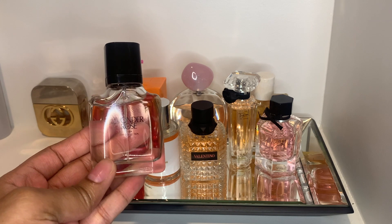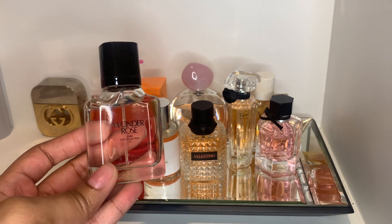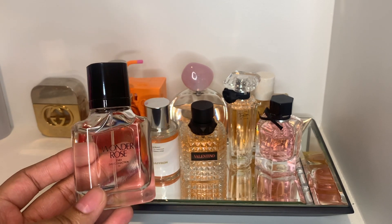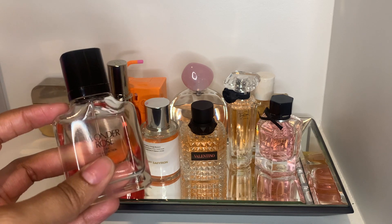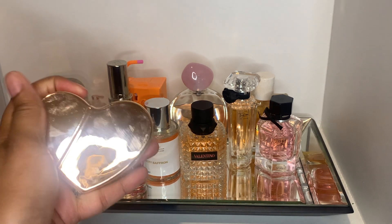Next we have Wonder Rose by Zara. It's a nice, pretty, soft fragrance — it's an eau de toilette. I noticed these Zara perfumes don't last long, which makes me not want to wear them. But this is a pretty fragrance and I think it was one of my favorites out of that haul.